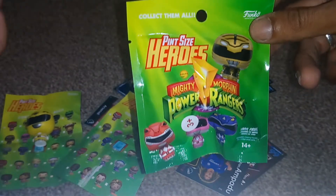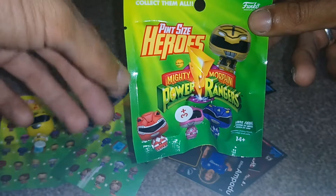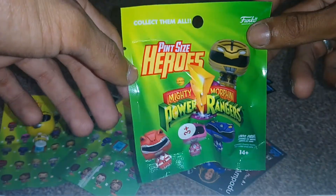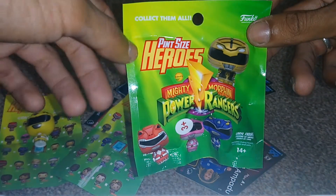Download the Funko app to turn yourself into a Funko pop figure. It's pretty cool — I've made several different variants of myself. Also, if you do have Instagram, go and follow me at GNG News, subscribe to my YouTube channel, and turn on post notifications so you'll be informed of when I upload new content.